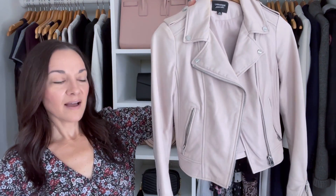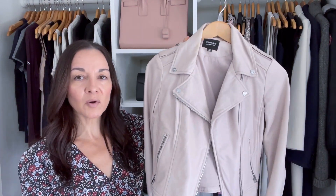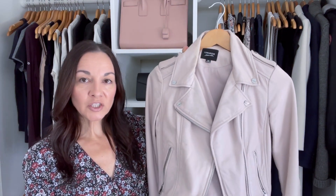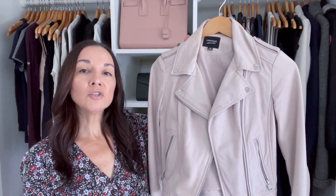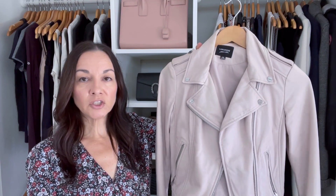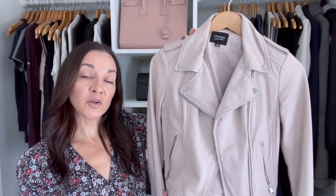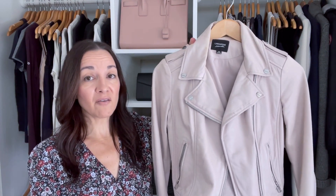Your sixth wardrobe essential is a leather jacket. I also have the same one in black because I love it and wear it so much. It's such a great staple piece for fall, but I've also worn it in the summer with shorts when it's just a little bit cooler — it's super versatile. If you're not into leather jackets, a jean jacket or a utility jacket is a good alternative. You just want something in a neutral tone, black, or denim, because it's really versatile and you'll get a lot of use out of it for fall. You can wear it over dresses or with a sweater.